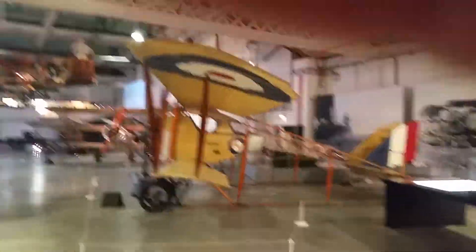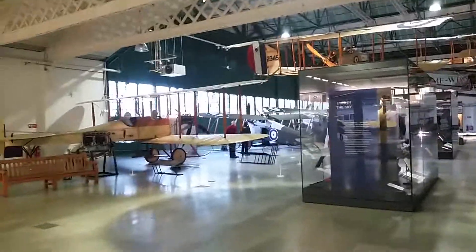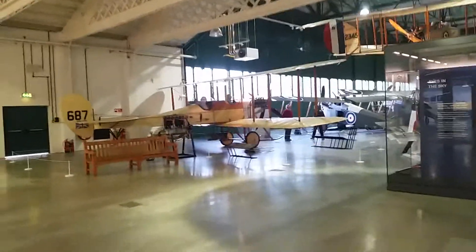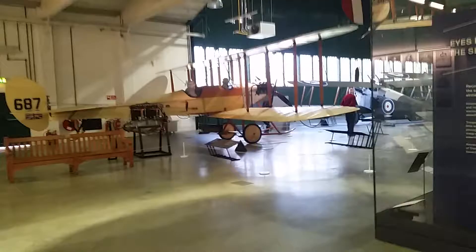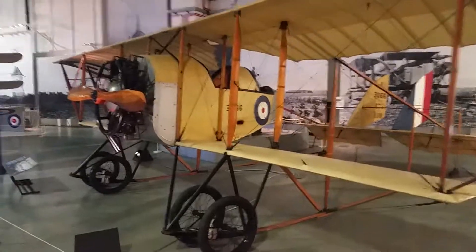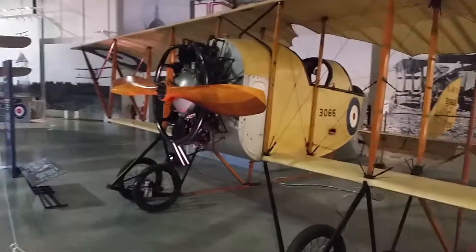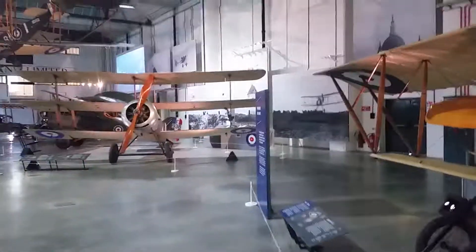I am actually inside the Graham White hangar and there is a plethora of First World War and pre-First World War aircraft. Look at this RE8 — that is absolutely beautiful, the wonder of modern technology in its age. Over here we've got a Caudron, as you can see — just pure wood and timber. This is all it was, and linen. They look so flimsy compared to what we've got today.